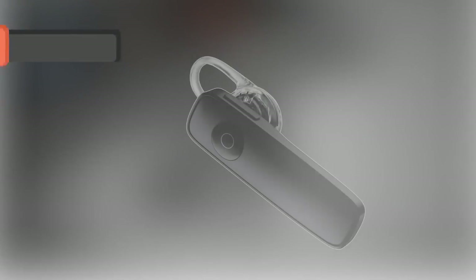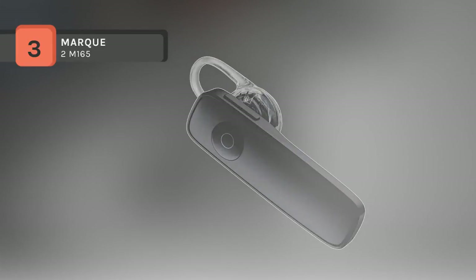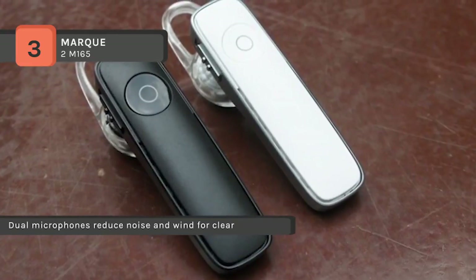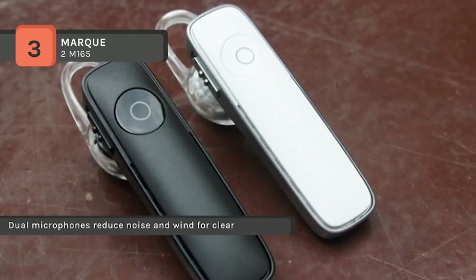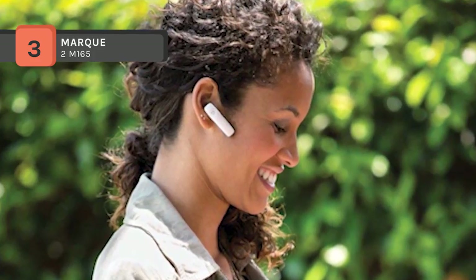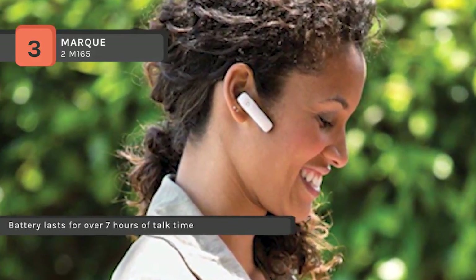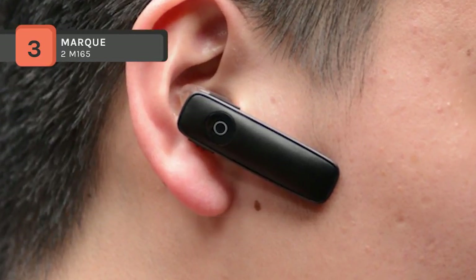The Marquee 2 M165 offers dual microphones reducing noise and wind for clear, crisp call quality while in the office or at the gym. You can manage calls hands-free without pressing buttons through Plantronics voice recognition technology — just say answer or ignore. The battery lasts for over 7 hours of talk time and features deep sleep power-saving mode when away from your phone for over 90 minutes. The headset does not possess any recording feature or active memory. Also, it supports voice control for Siri, Google Now, and Cortana smartphone assistance.